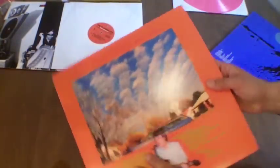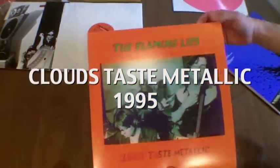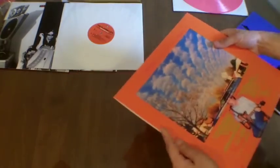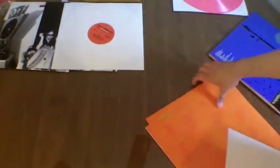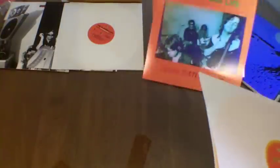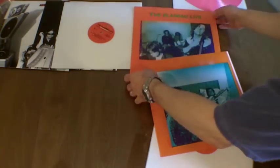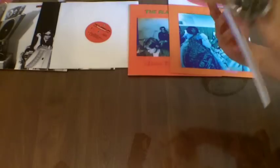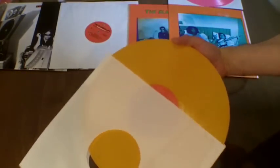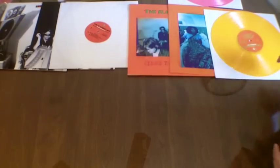Next we've got Clouds Taste Metallic. These clouds are real. This one also has a dust jacket in it. And when you pull the whole thing out, this one is on orange vinyl — marbled, still a little marbled, but still very beautiful.